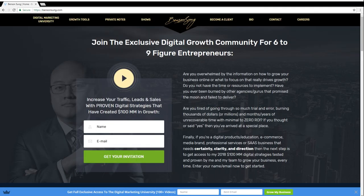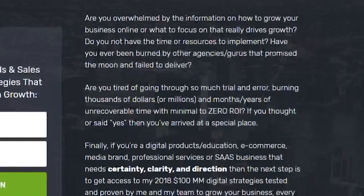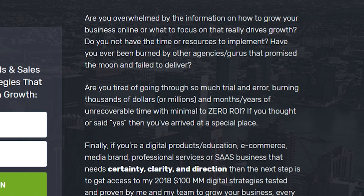The first thing you see on the homepage at the very top headline: 'Join the exclusive digital growth community for six to nine figure entrepreneurs.' I'm saying if you want to increase your traffic, your leads and your sales online today with the done-for-you video guides and templates, enter your name and email and request your invitation. Then I talk about things most important for my target audience: 'Are you overwhelmed by information on how to grow your business online? Do you not have the time or resources to implement? Have you ever been burned by agencies that promise the moon and fail to deliver?'